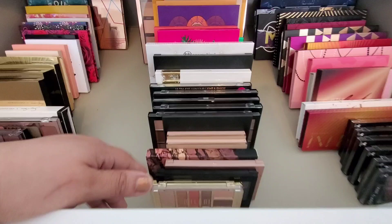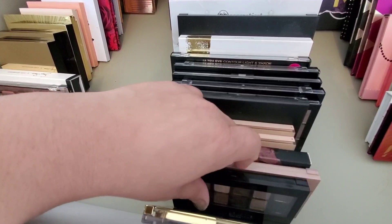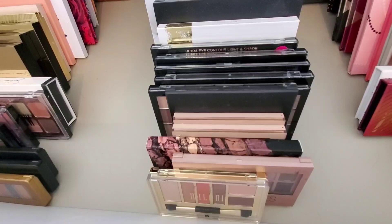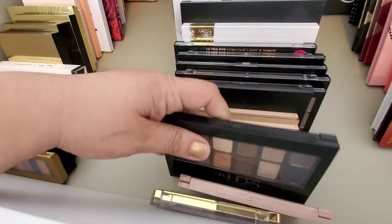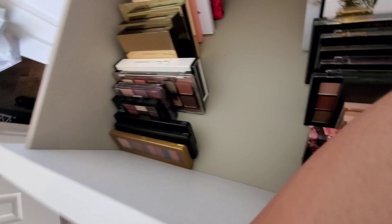Moving to the middle row, I have this Milani mini palette — nice formula, but they don't sell these anymore. Then the OG Maybelline Nudes — one of the first palettes I ever had, before I got into makeup. I used this one so much I think I bought a new one after almost hitting pan on many shades. These actually got stolen from my dorm room in college — one of my roommates stole them — but I got them back.